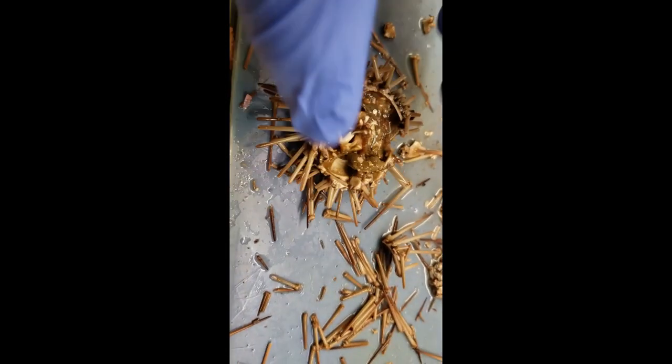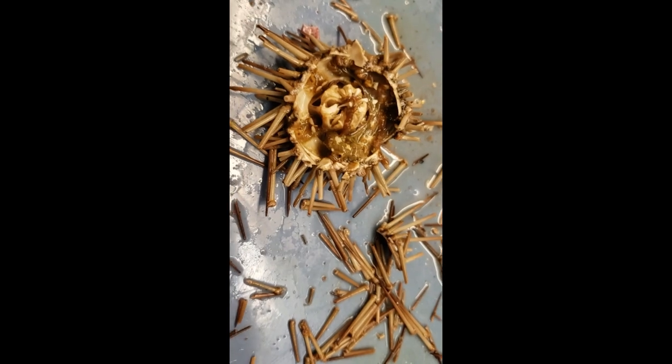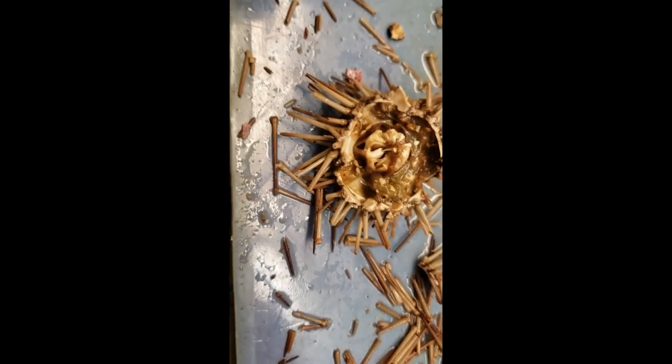Not much to it. The sea cucumber is going to be exciting, so stay tuned for that one. Alright, thanks. Bye.